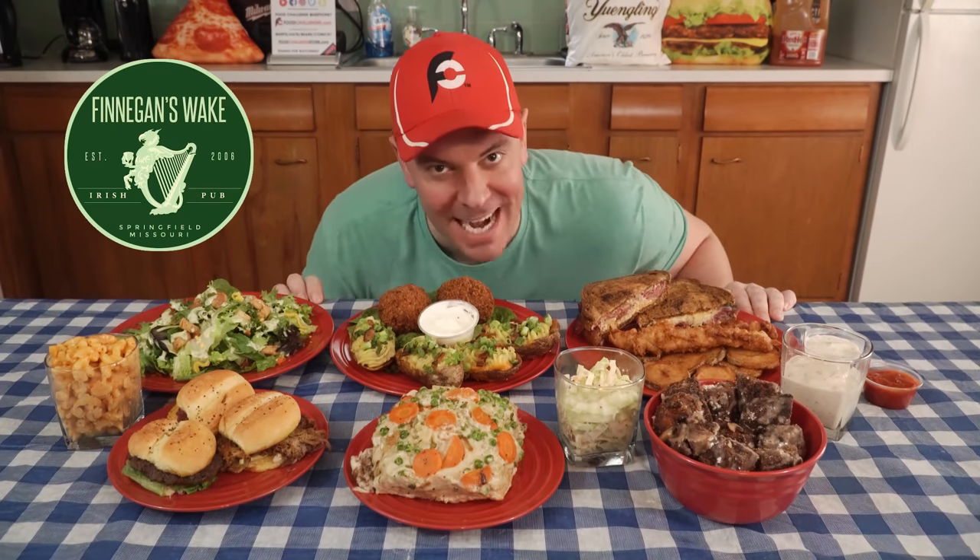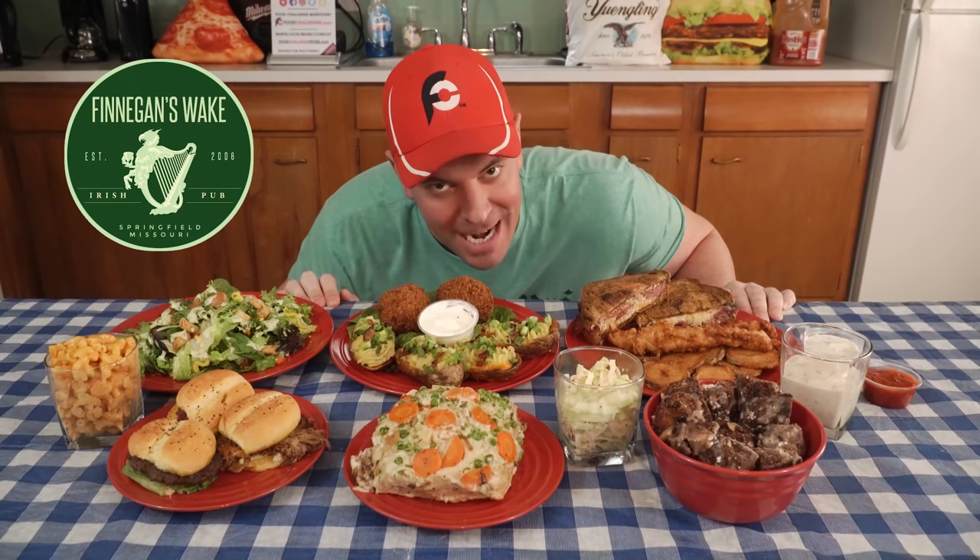Hey everybody, this is Randy Santel and welcome to episode number 11 of Dinner is Served featuring my favorite Irish pub in Springfield, Missouri — Finnegan's Wake!